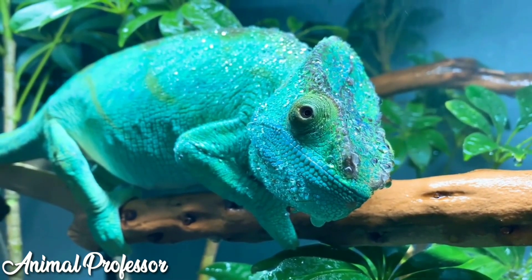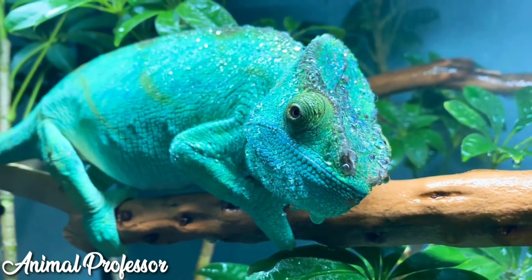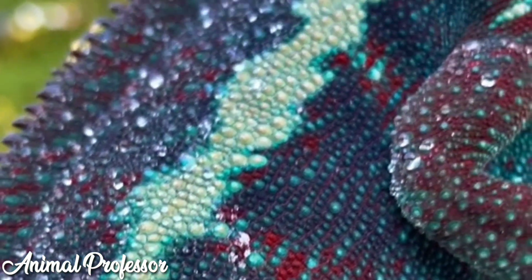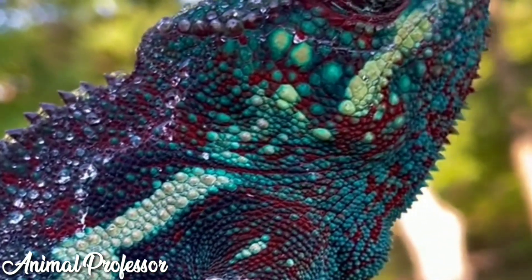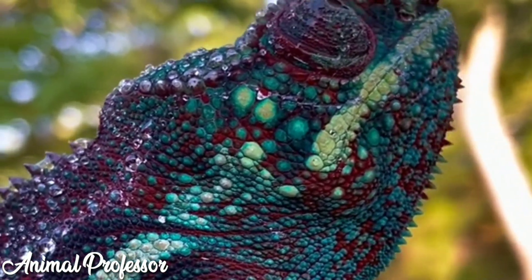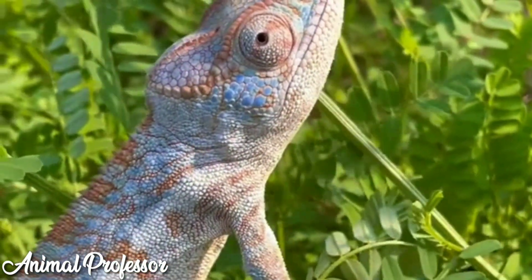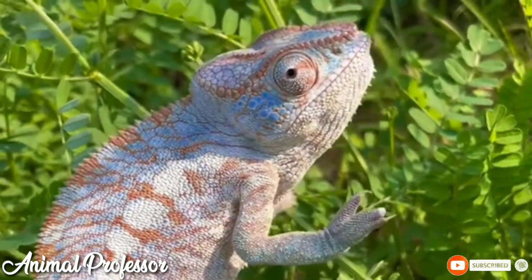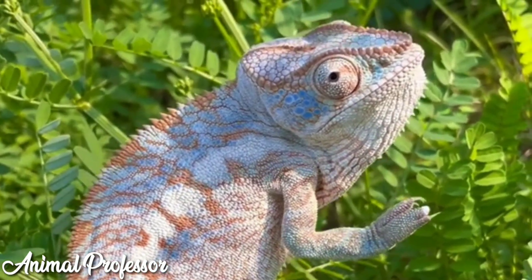Many of us think that chameleons are iguanas and iguanas are chameleons, but in fact the two types of reptiles are different. The iguana itself is a type of lizard that has its habitat in Central America, South America, and the Caribbean region, with the scientific name iguana. The first difference is body size — chameleons generally have a length of about 10 centimeters, and most of that is just the length of the tail.